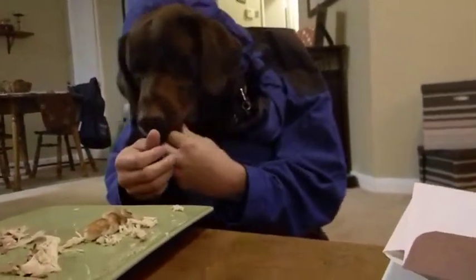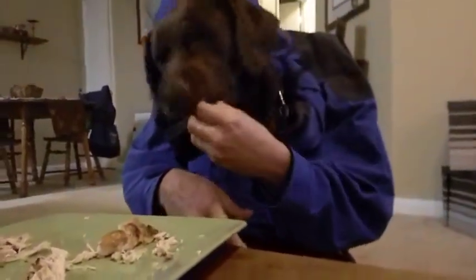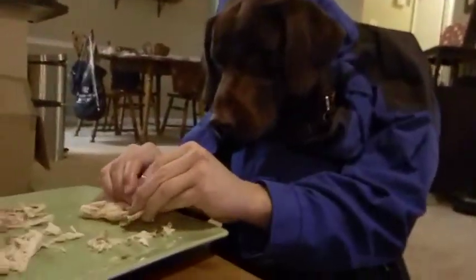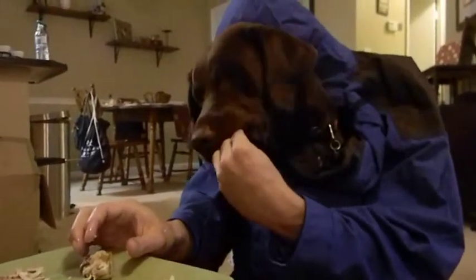Daniela, your days of going down the stairs to use a washer are over. Look at this. Wow, that is amazing. I'm speechless. You've got a huge luxury shower. You've got a huge tub. I've got to say, David, you really are outdoing yourself with this house.